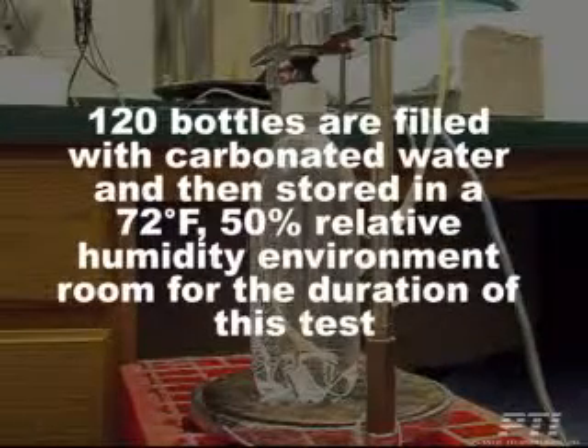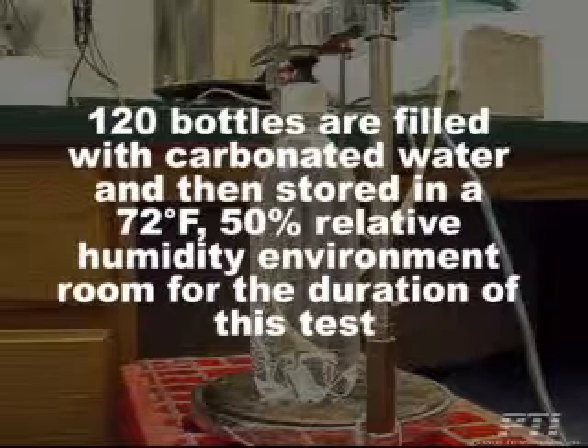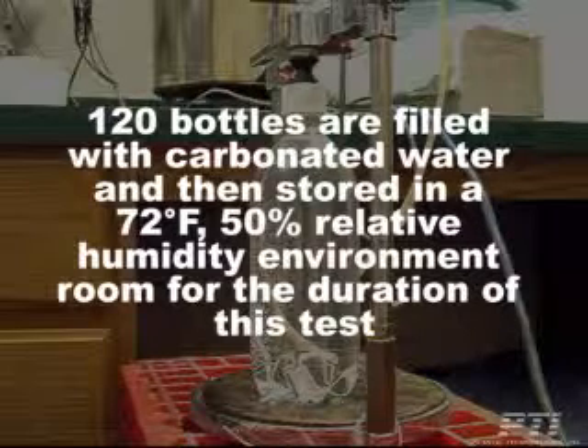120 bottles are carbonated with carbonated water and then stored in a 72 degree Fahrenheit, 50% relative humidity environment room for the duration of this test.